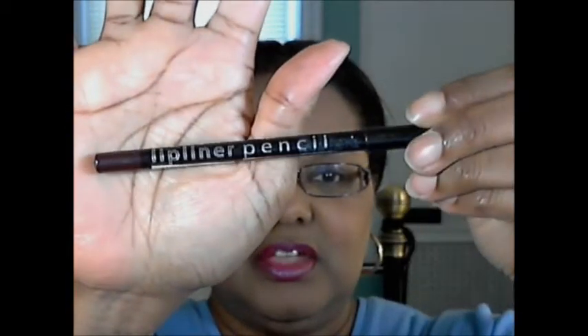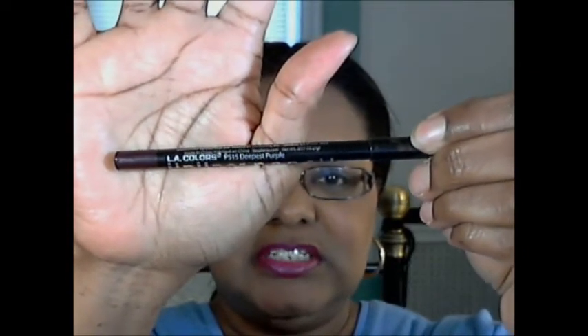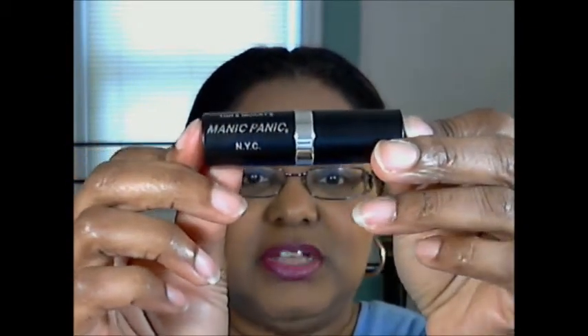Here we go. Here is the lip liner pencil I'm using from L.A. Colors in Deepest Purple — see right there? Deepest Purple. And I filled my lips with Manic Panic Plum Passion. Yes, honey. Tish and Snooki's Manic Panic NYC. Plum Passion, people. And this is Plum Passion.